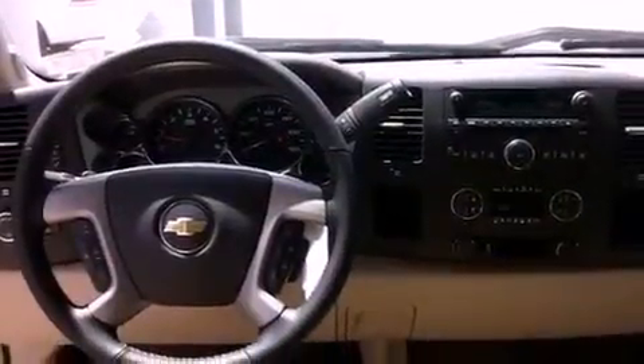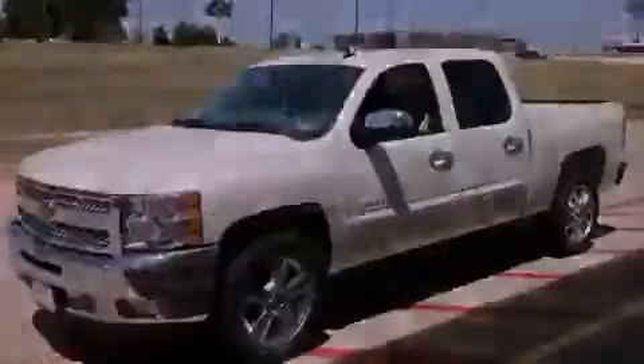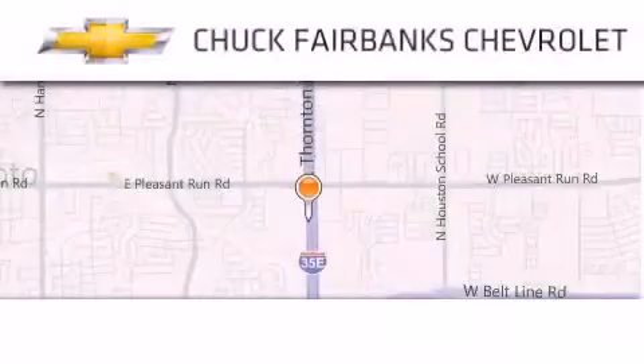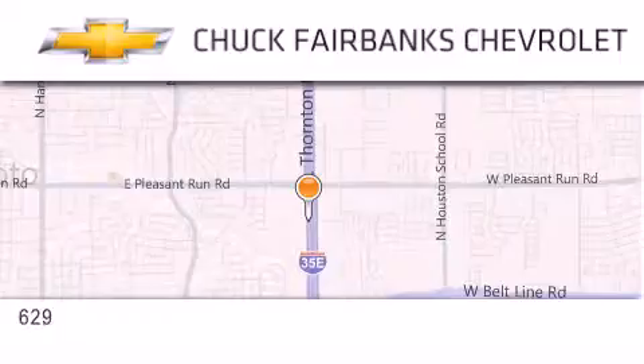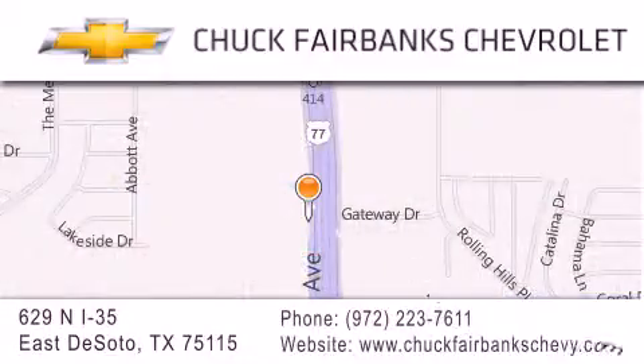Call or visit us right now and arrange your test drive today. Thank you for considering Chuck Fairbanks Chevrolet for your next new or pre-owned vehicle. If you have any questions, please visit our webpage, give us a call, or stop by our dealership located on Interstate 35 and Pleasant Run Road in DeSoto. Have a great week.